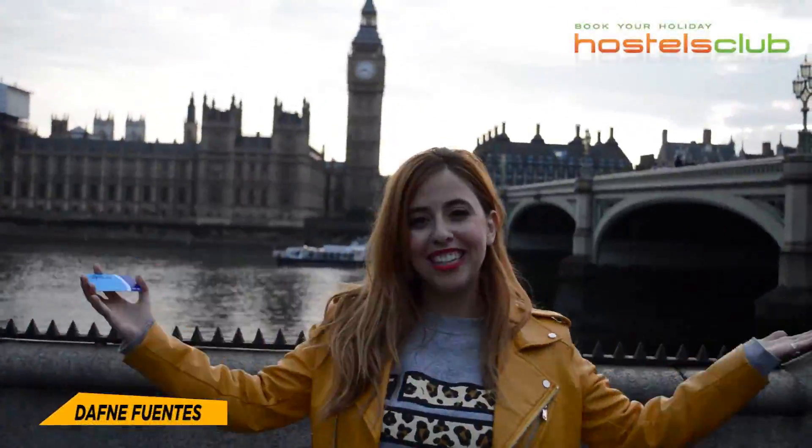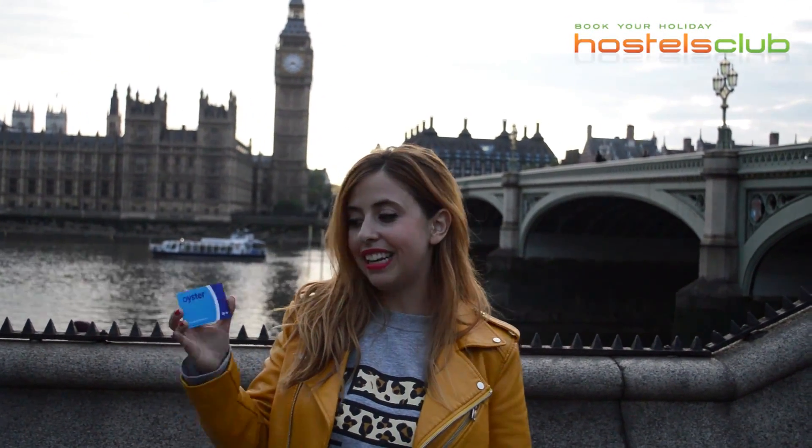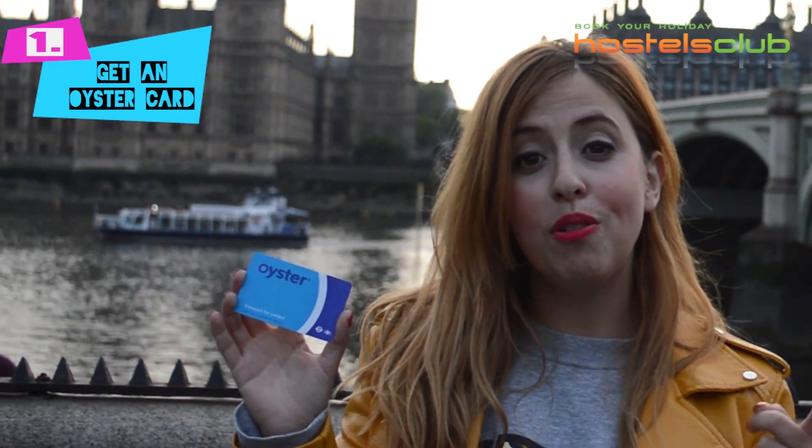Hello travelers and welcome to London. I'm going to show you the 10 things you must do when visiting the city. The first thing is getting an Oyster card like this one to move around the city and save money. Do you want to join me? Come on!